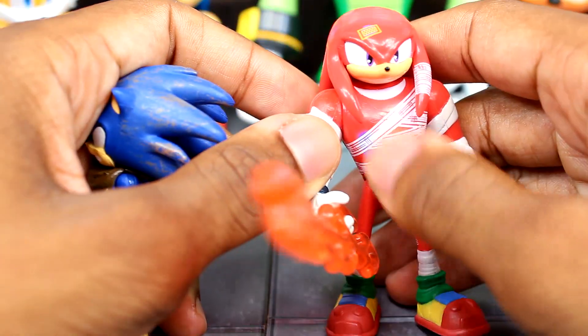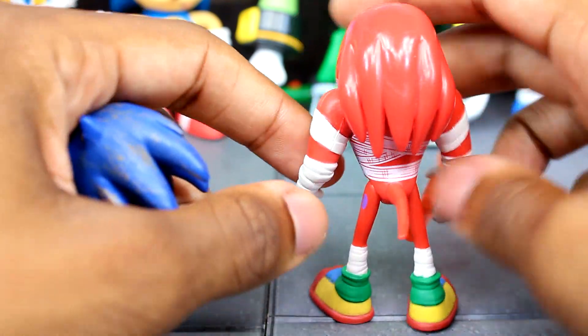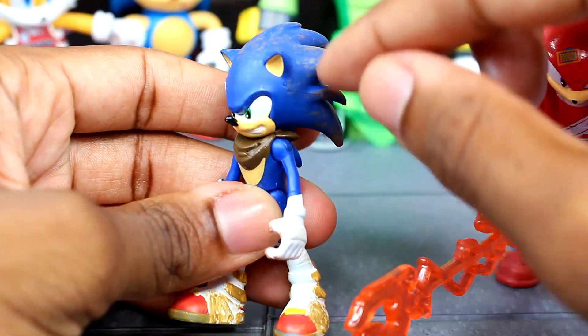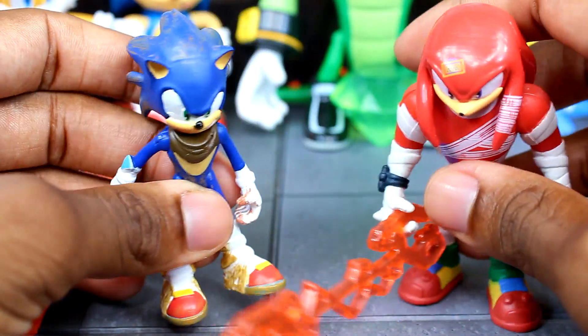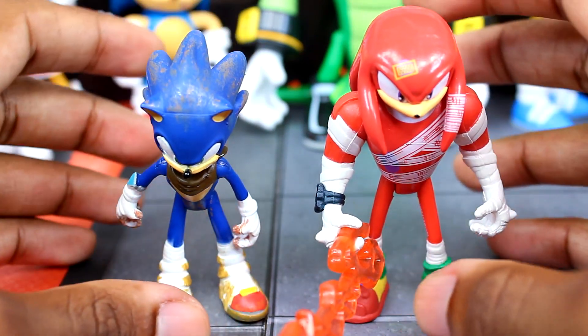You can see Knuckles has a bandage on his head and a bruise, and the bandage wraps around to his torso — he comes with his inner beam. Sonic has all the dirt on his quills and feet, on his shoes, and bandages on his hands, because this is what happened when he was fighting Shadow. Really cool — so happy to add these to the collection.